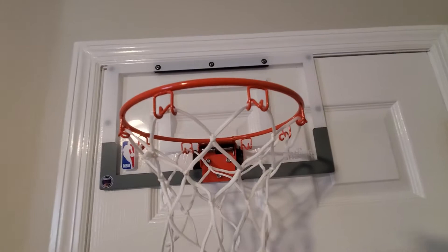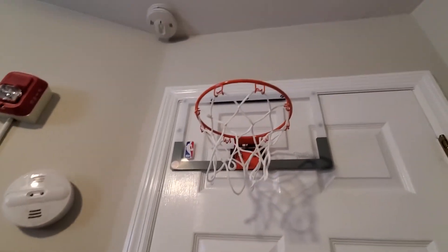Right up here is my basketball goal — it's a little mini basketball goal. The basketball should be underneath but I forgot where I put it.